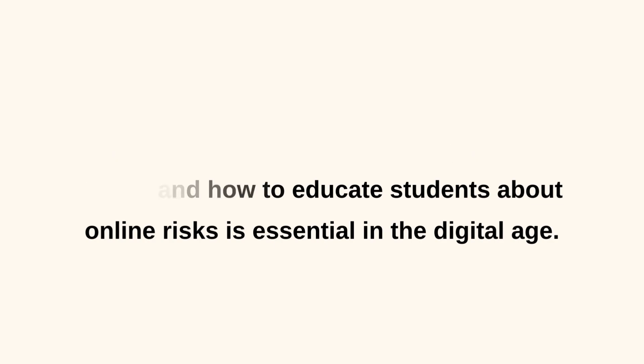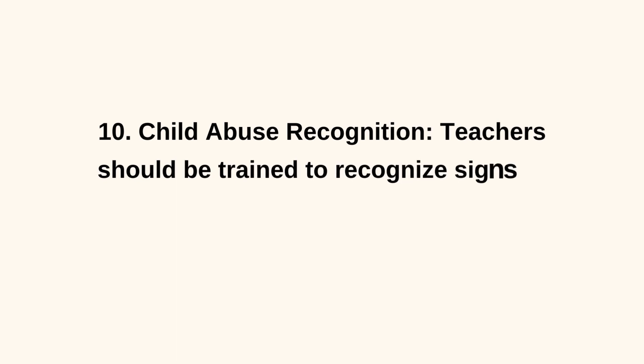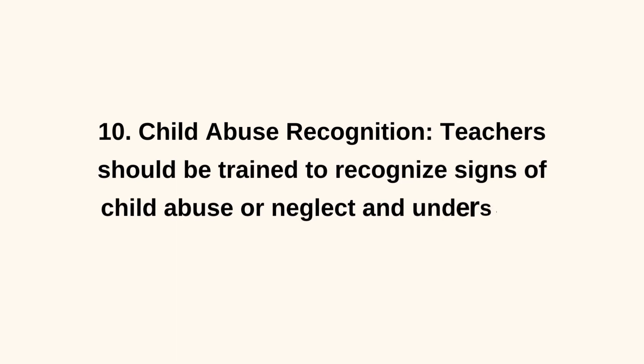10. Child Abuse Recognition. Teachers should be trained to recognize signs of child abuse or neglect and understand reporting procedures.